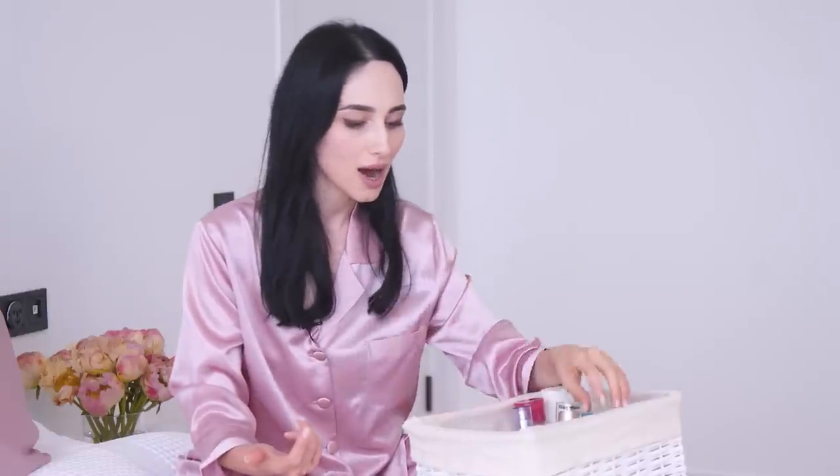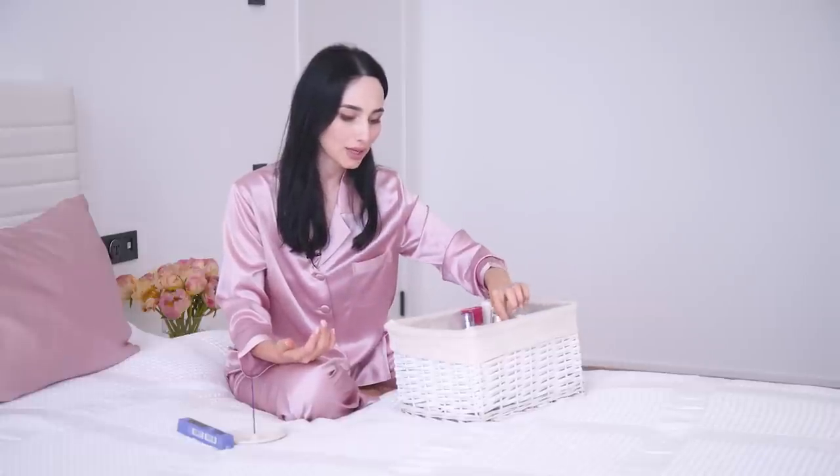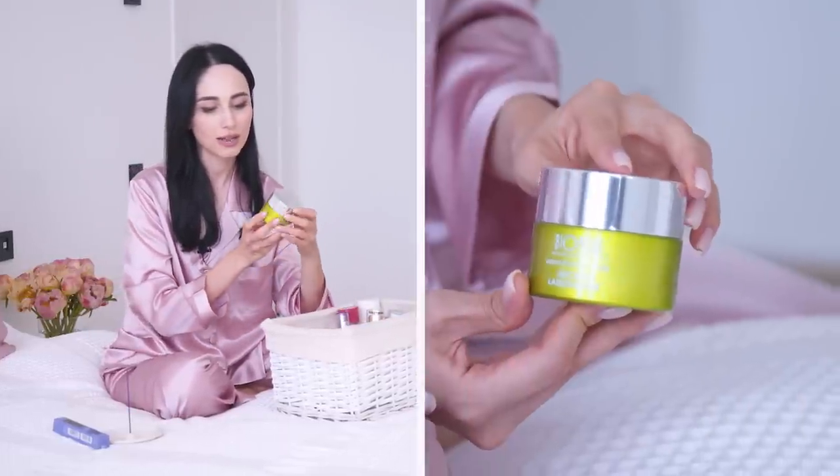After retinol or vitamin C, I go into something more nourishing and richer. Depending on the season and how my skin feels, I'll either use the SkinCeuticals Metacell Renewal, which addresses photo-aging and resurfaces the skin — it's very light, so it's amazing for summer — or in wintertime I go for something heavier like the Biopure Reoxygen Intense. It feels very lightweight but is very nourishing. I like using it after the retinol or vitamin C.